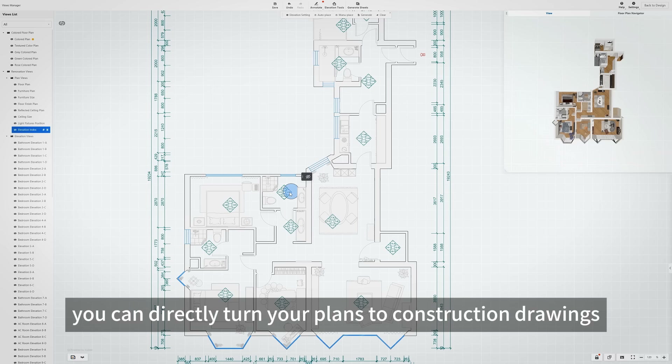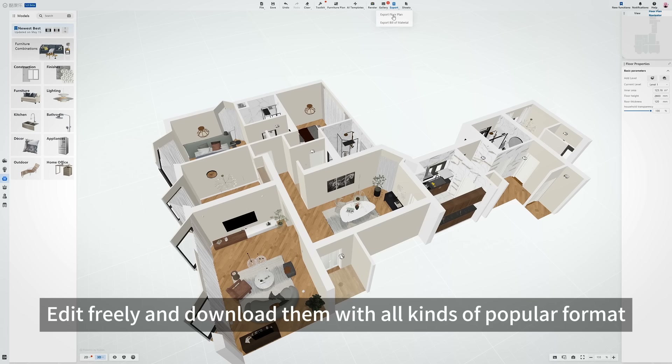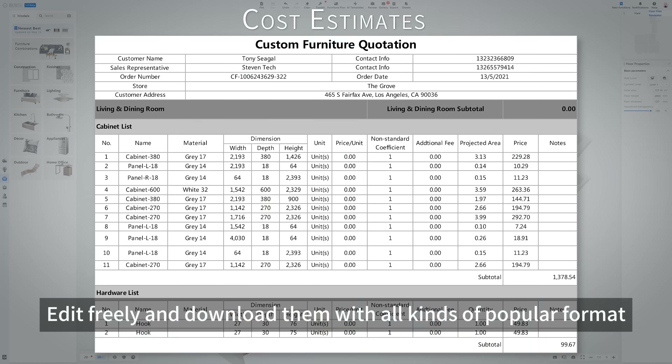And after all the design work is finished, you can directly turn your plans into construction drawings. Edit freely and download them in all kinds of popular formats.